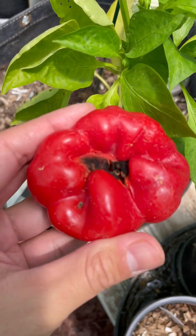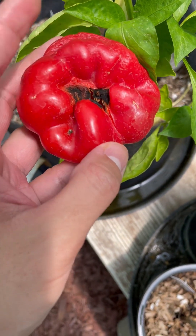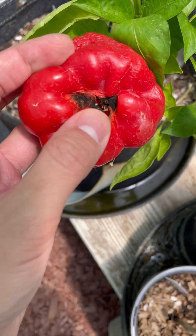Check the bottom of your fruits, especially your peppers. Let me know if you've seen anything like this in your garden. Thank you for listening.